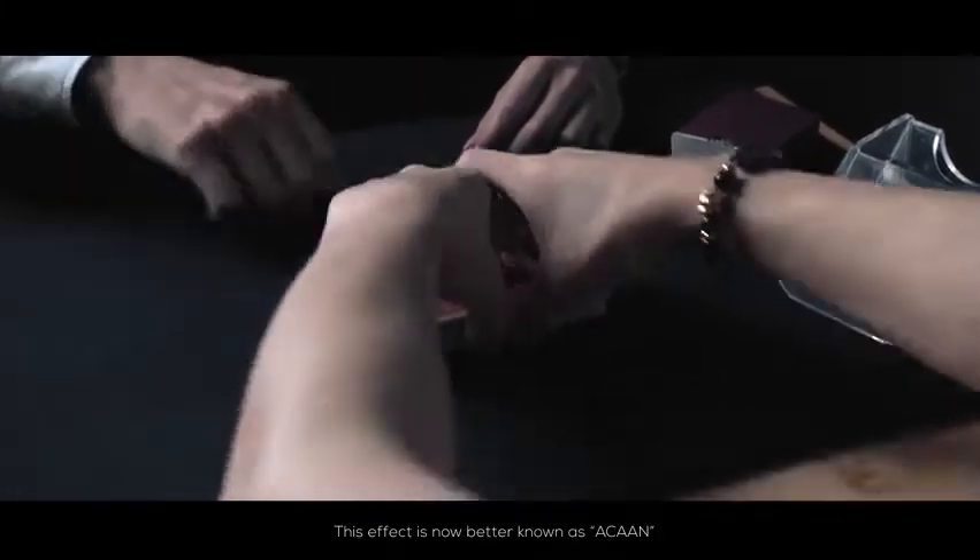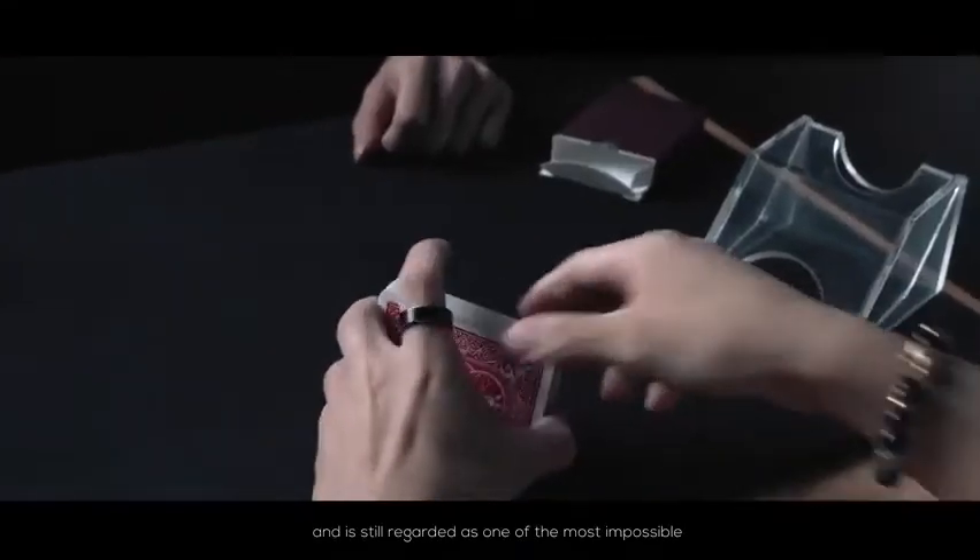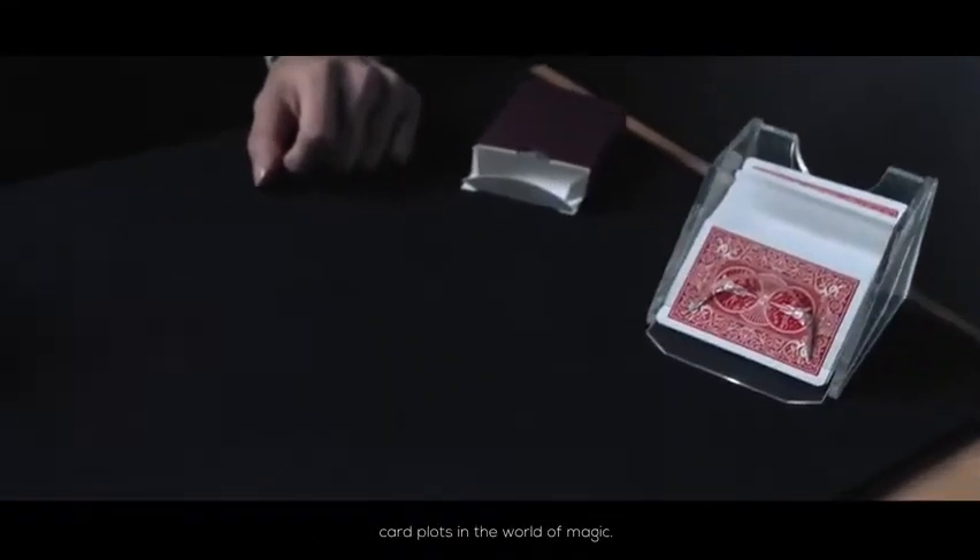This effect is now better known as Hakan and is still regarded as one of the most impossible card plots in the world of magic.